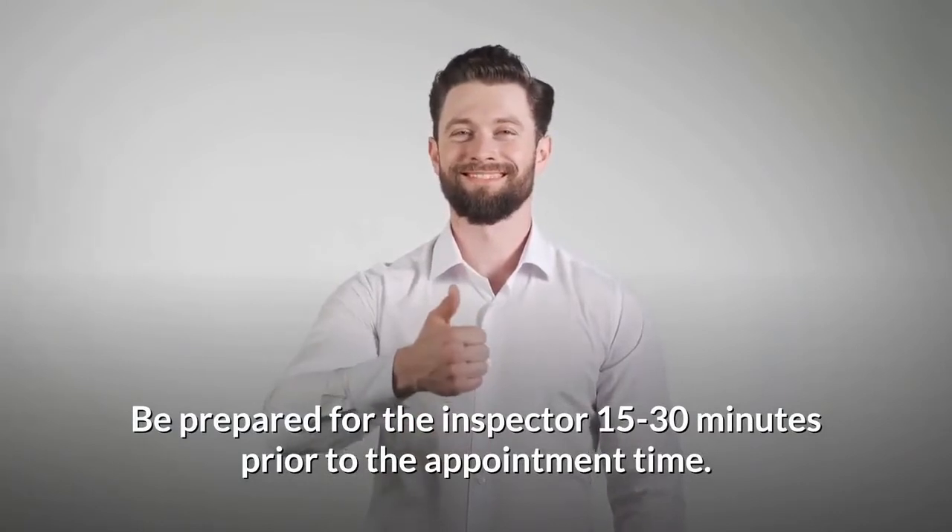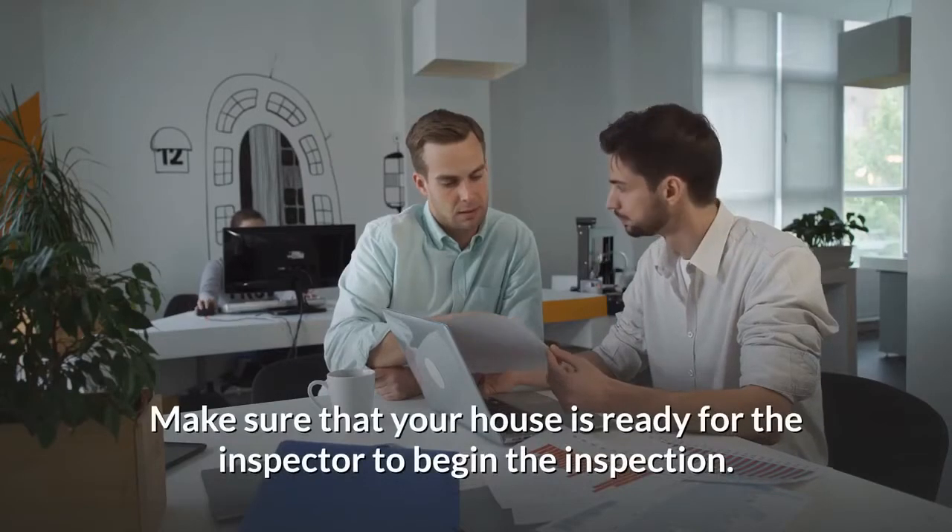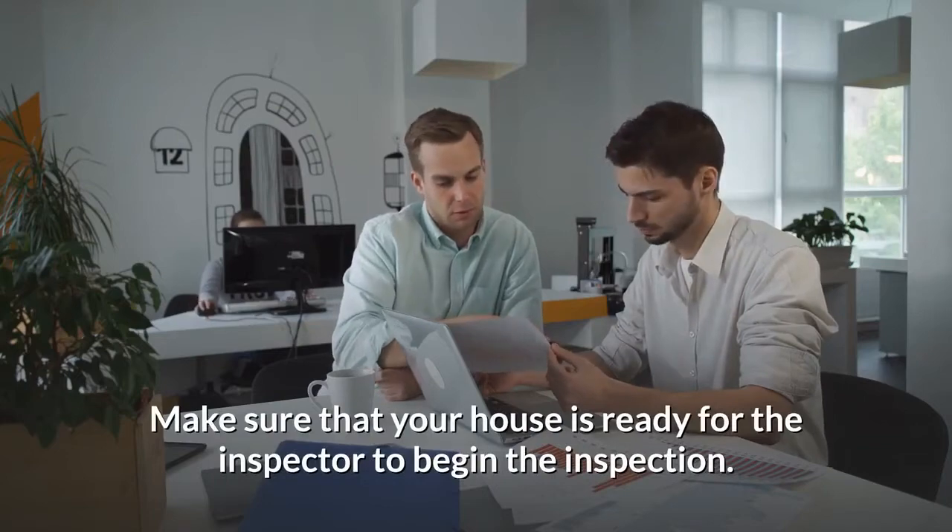Be prepared for the inspector 15 to 30 minutes prior to the appointment time. Make sure that your house is ready for the inspector to begin the inspection.